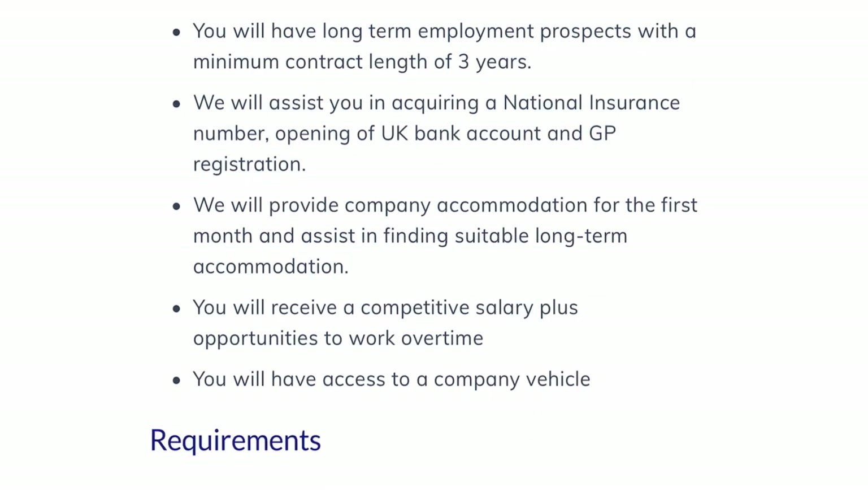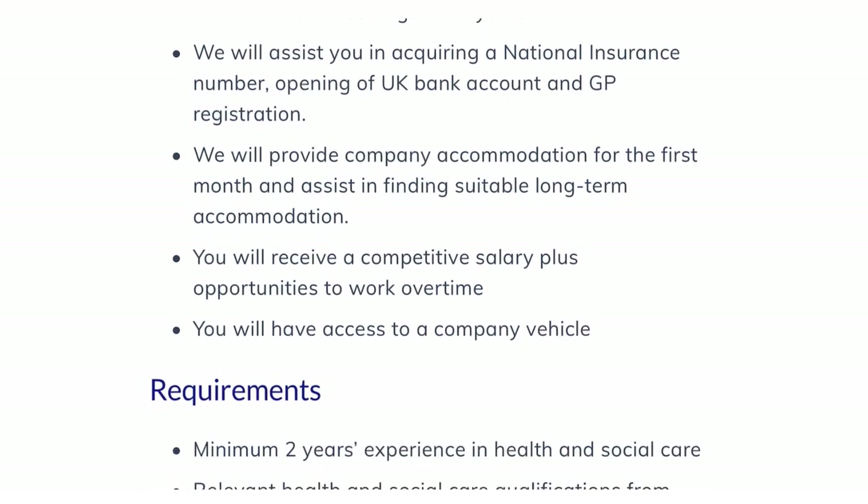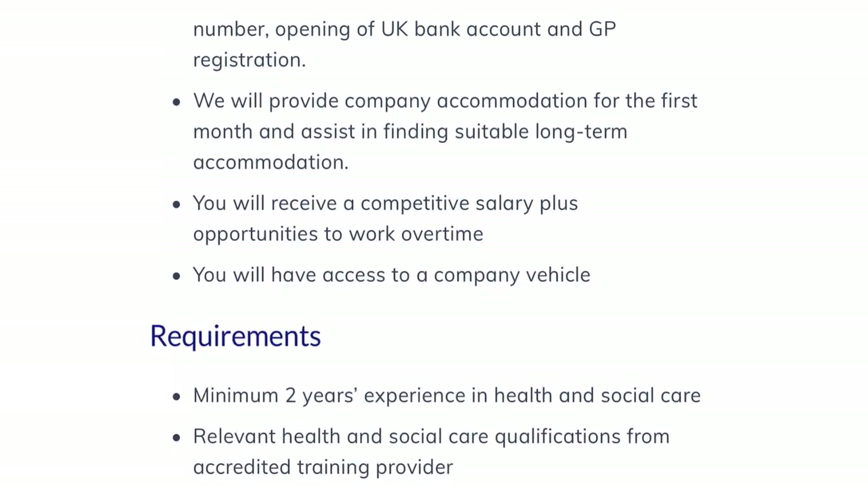They provide company accommodation for the first month and assist in finding suitable long-term accommodation — which is exciting for those who are skeptical about how they'll cope upon arrival. You will also receive a competitive sign-on bonus, opportunities to work overtime, and access to a company vehicle.